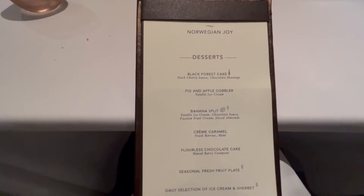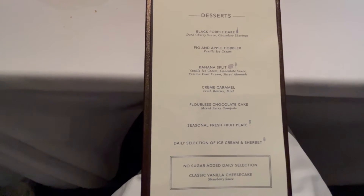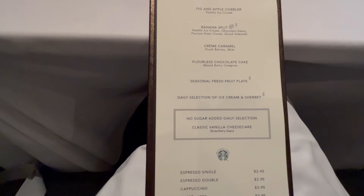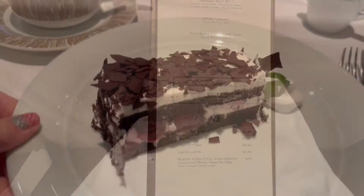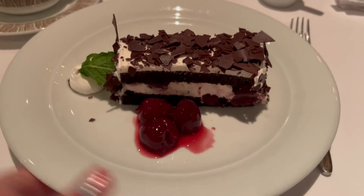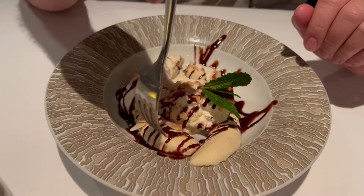What about the black forest cake? That's what you saw other people having. Bacon apple cobbler. What's a creme caramel? Black forest gâteau — I've got the cherries on this side. How cute. Banana split!